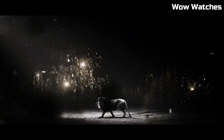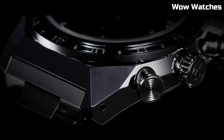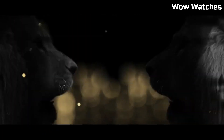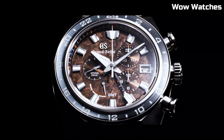The chronograph sub-dials, luminescent hands, and date window provide practicality in an elegant package. Safeguarded by a sapphire crystal, it withstands daily rigors with grace. Water-resistant and equipped with a power reserve indicator, this timepiece represents the fusion of Japanese craftsmanship and contemporary design. Thank you.